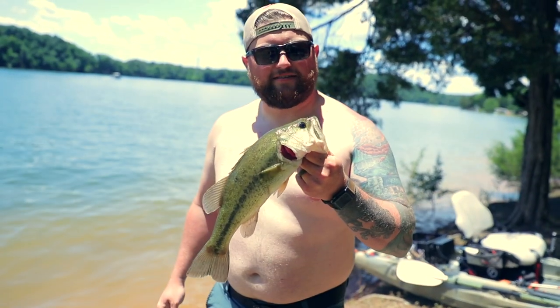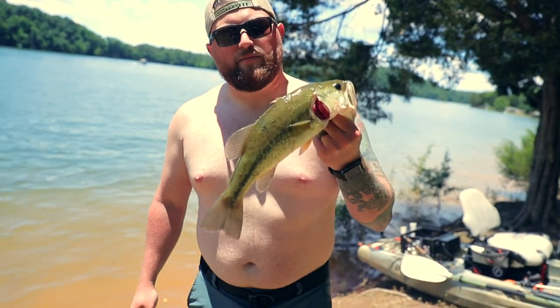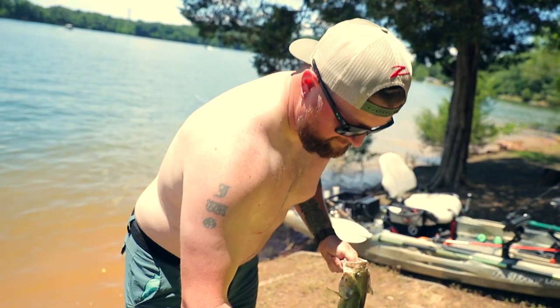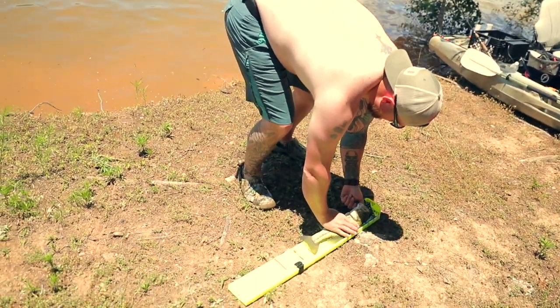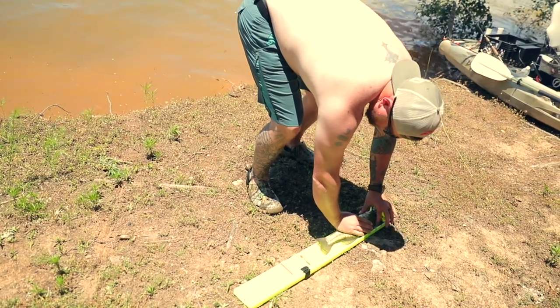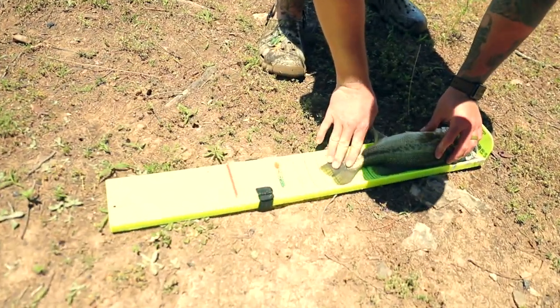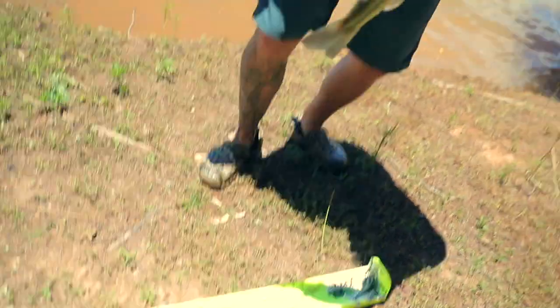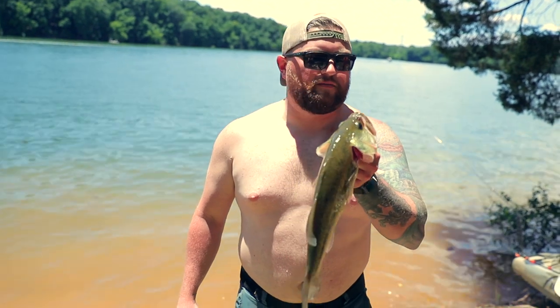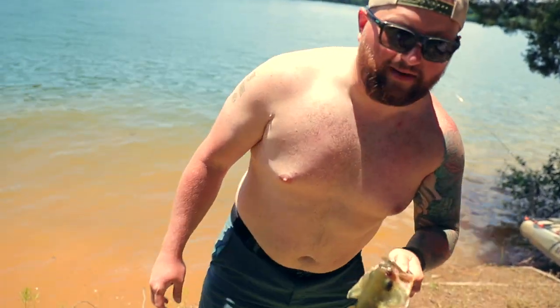Texas rig right here on the bank. This guy's been caught two or three times. We'll measure him up and see - he is right at 15 inches. 15-inch largemouth. They haven't been eating for well over a month and they're finally kicking in. Glad to catch him - let's let him go.